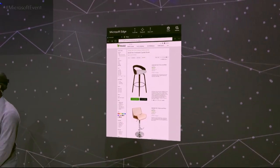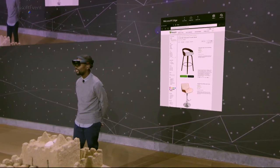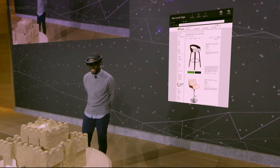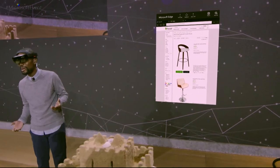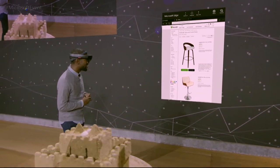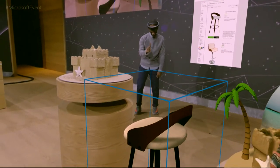That demonstrates how Houzz users through Microsoft Edge on HoloLens can preview products in their own home before they buy. I'm a huge interior design fan, and I absolutely love the fact that we can bring objects into our space and check them out before we make a big decision. I've got a couple of bar stools here — this one looks good, I'm going to select it and place it right about here.